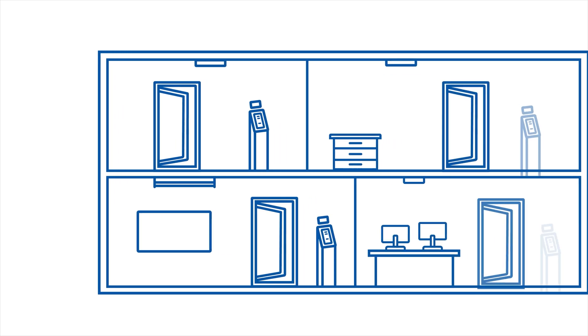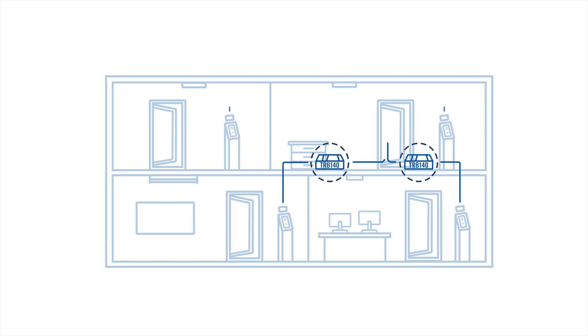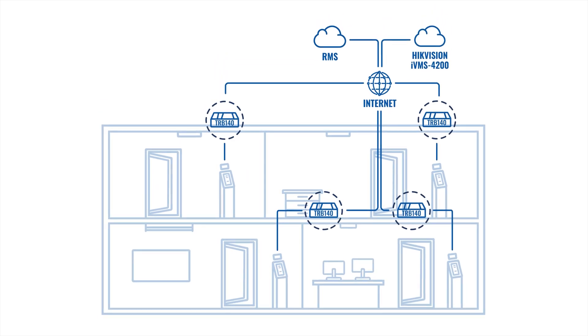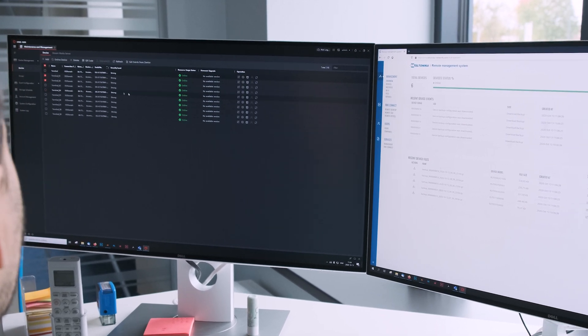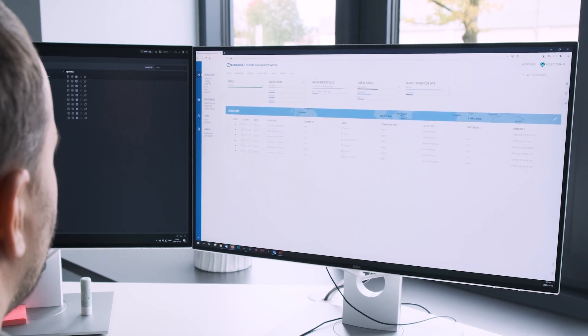This solution is very easy to deploy. Using cellular connectivity provided by TRB-140 allows placing the device almost anywhere in the building and moving it around to accommodate changing needs. Imagine if you have multiple terminals across various locations and you need to travel every time just to adjust system settings or change access rights. The best part is the ability to manage and configure multiple terminals remotely, which saves a lot of time and money.